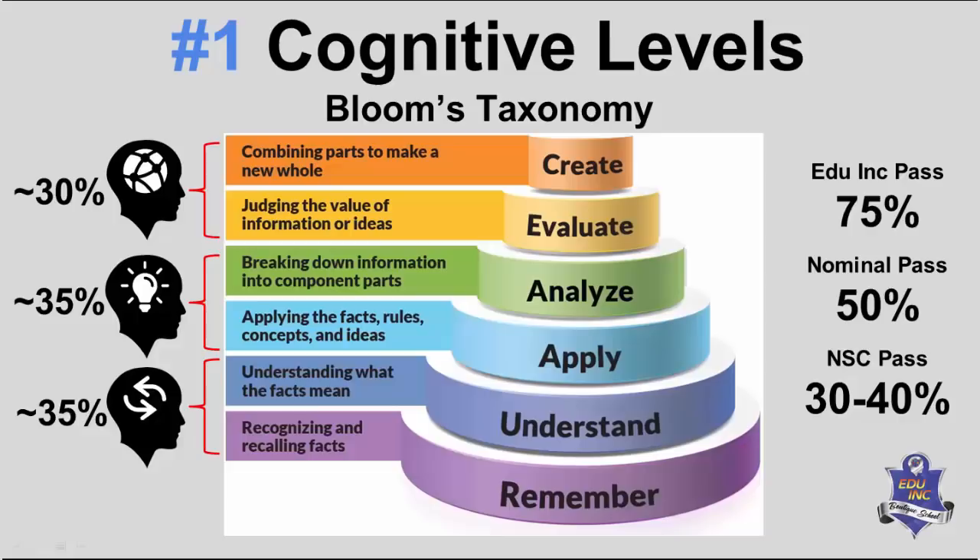And a lot of parents ask: why does my child need to get 75 percent if they want an Eduink pass on their report card? What we're saying as a statement is that we want students to engage with the work and the material and the knowledge and skills at a higher cognitive level — not just using it, but being able to solve problems with it and analyze it.